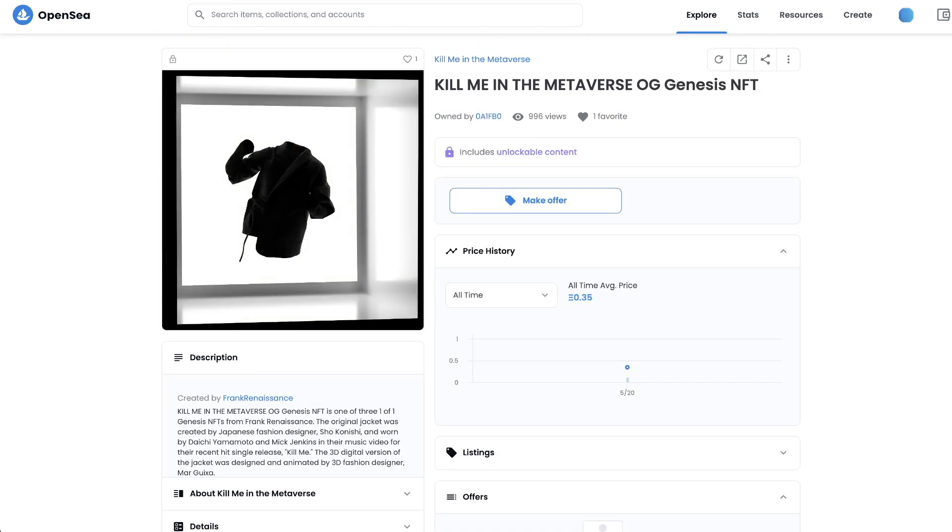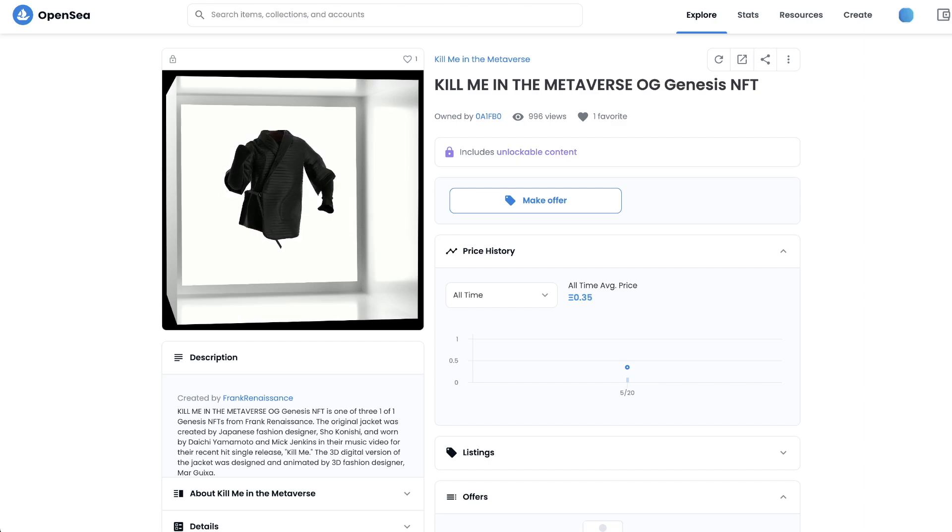Then we have music and media NFTs. Here we are seeing NFTs unlock new revenue for artists by enabling them to create music, videos and even music video NFTs. They can even collect royalties on their music if they choose to.